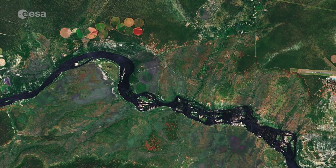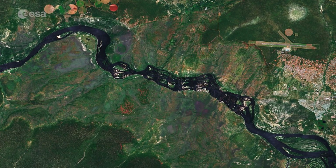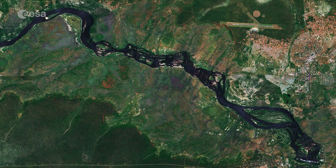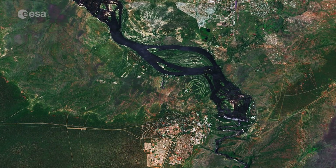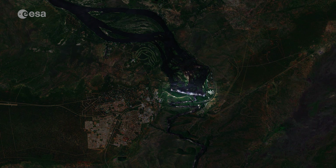The Zambezi River flows for around 3,500 kilometres from its source on the Central African Plateau and empties into the Indian Ocean. In this image, the river cuts from left to right before plunging over Victoria Falls, visible as a white line.